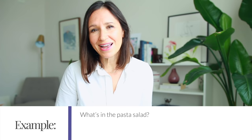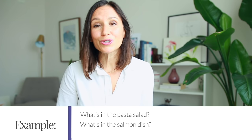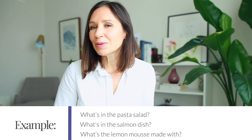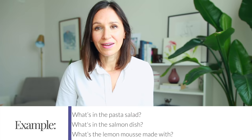Just like asking about a side dish, you might also want to know how a particular dish is made or what ingredients are in it. You can ask in two simple ways: 'What's in the pasta salad?' or 'What's in the salmon dish?' Or option two: 'What's the lemon mousse made with?' Notice I'm using the contraction 'what's' — not 'what is.' That's an example of a contraction making speech sound more natural.